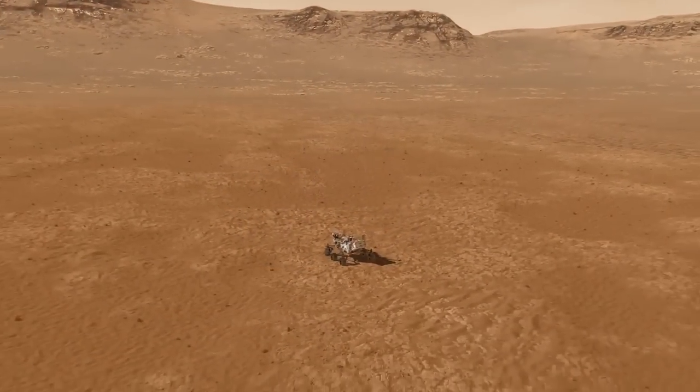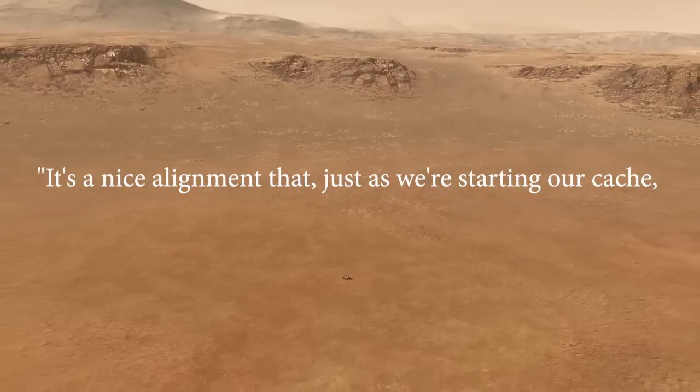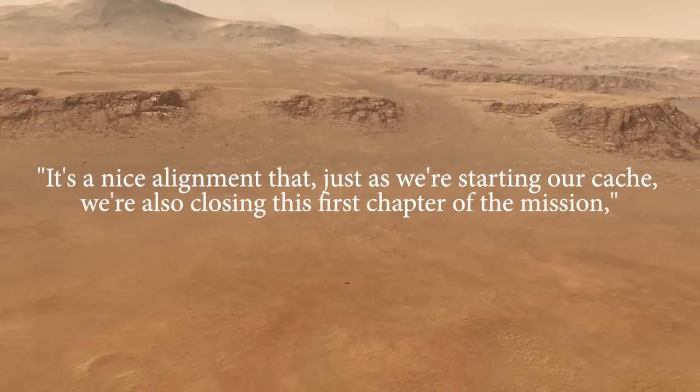According to Rick Welch, Perseverance's deputy project manager at JPL, quote: "It's a nice alignment that, just as we're starting our cache, we're also closing this final chapter of the mission."